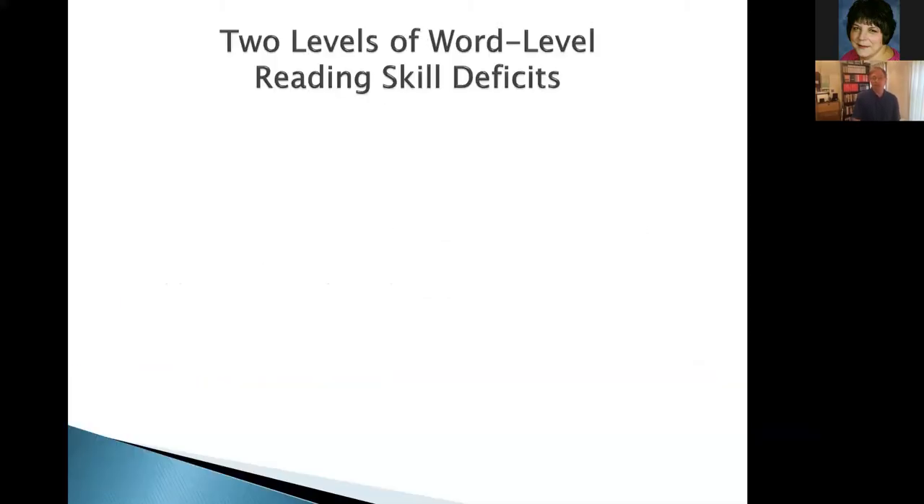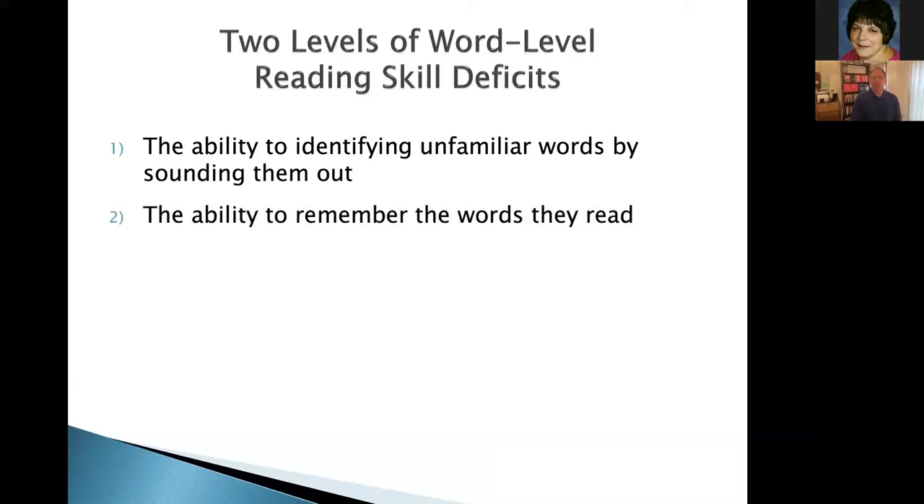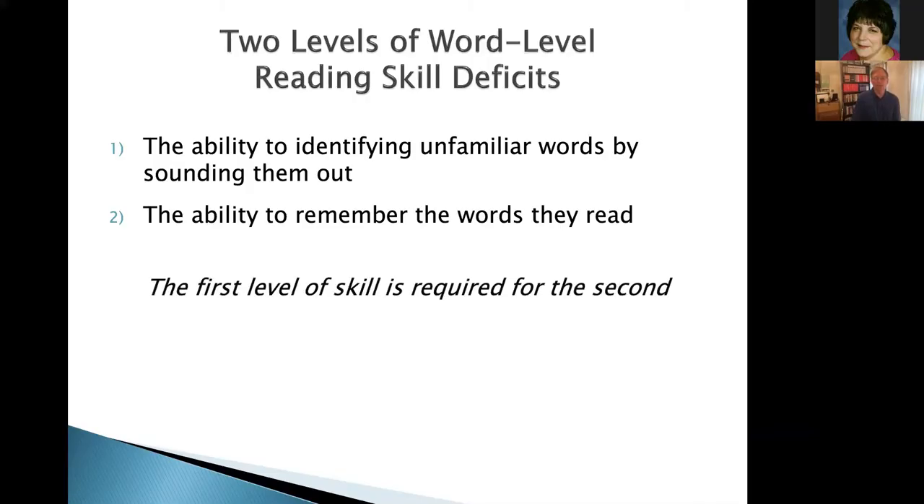There are two levels of word reading, and children with word reading difficulties often have problems with both. The first is the ability to identify an unfamiliar word, and the second is the ability to remember a word so we're not sounding it out over and over again. Phonic instruction helps with the first, but it will not necessarily help with the second. As I'm going to show you, the first skill is necessary for the second. We are not remembering words based on some sort of visual memory process — we are remembering words based on the phonemic structure and the orthographic structure. Orthographic simply means the correct letter order within a given word, the proper way to spell something.